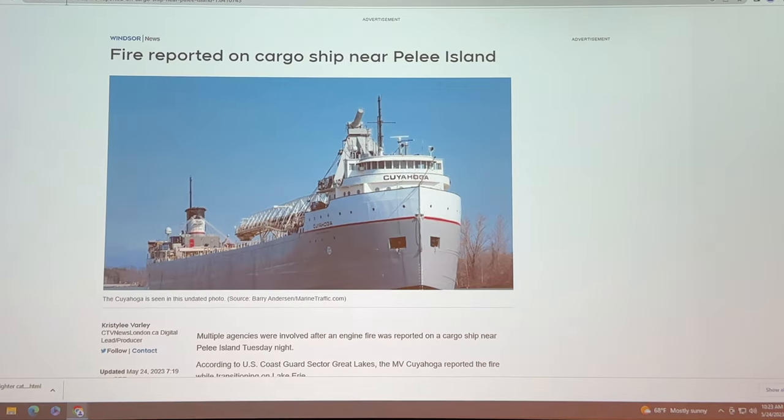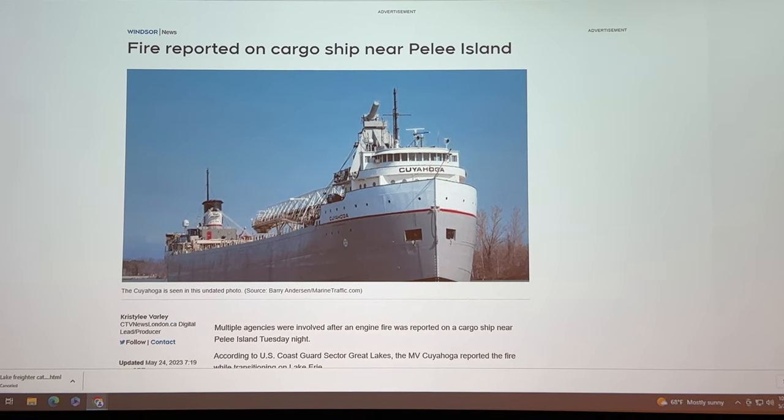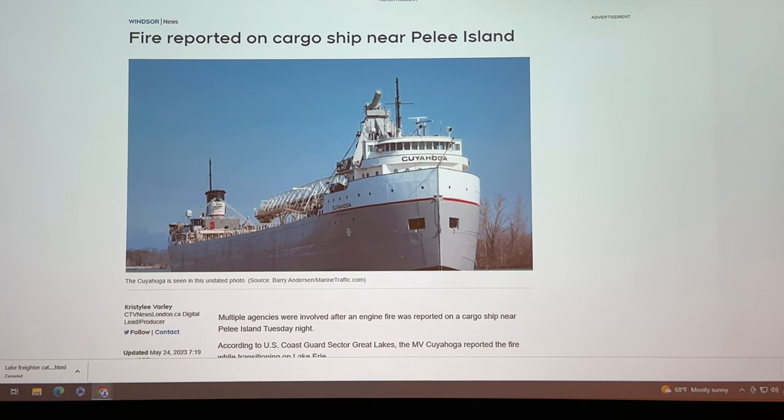Hey boat friends, Wednesday, May 24th — a pretty scary situation unfolded last night. As you can see, around 10 p.m. a fire broke out in the engine room of the vessel that you can see right here, the Cayuga, next to Peely Island.